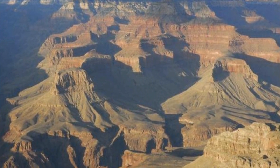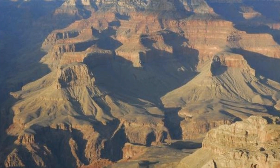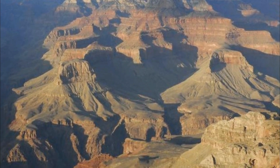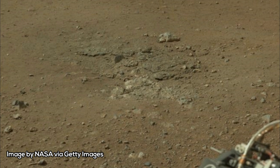Additionally, the scientists noted clay minerals in the other two Pahrump Hills samples, dubbed Confidence Hills and Mojave-2. These usually include liquid water with near-neutral pH as a key ingredient, and hint at Mars once being able to support life.